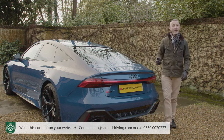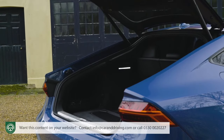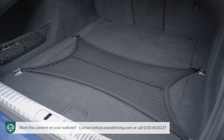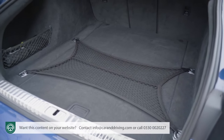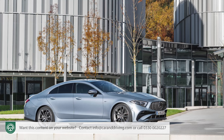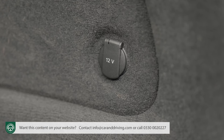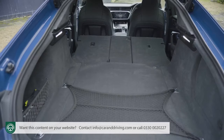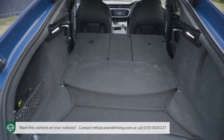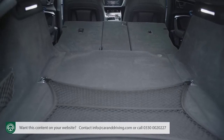The powered tailgate rises to reveal 535 litres of boot space. It's a rather shallow space, but it's obviously much more versatile than the saloon boot of the competing four-door Mercedes-AMG CLS. Space beneath the floor is taken up by either a subwoofer or a spare wheel, but you do get a 12-volt socket and a floor area net. When the seat backs are folded down, up to 1,390 litres of luggage space can be made available.